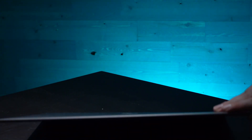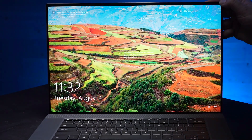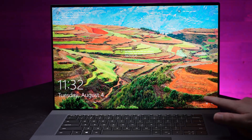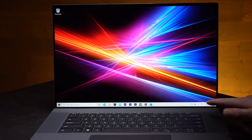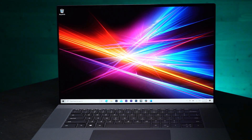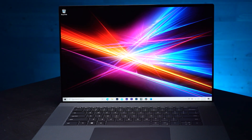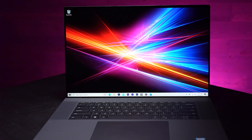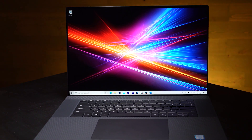One thing that blew me away when I first saw this laptop was the screen. It is just absolutely gorgeous. It's top-to-bottom, full-frame, almost edge-to-edge — pure bliss. I think Dell did a great job utilizing the full 4K screen on this laptop, and being that it's also touch-enabled, it's nice being able to use it almost like a tablet, but it's just really beautiful overall.